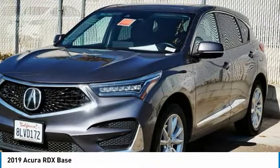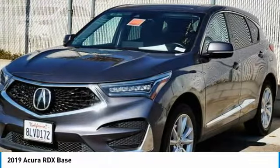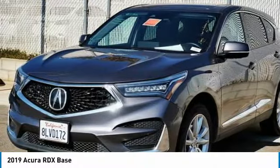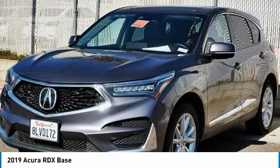Here are some of this vehicle's great options: turbocharged, panoramic roof, heated mirrors, aluminum wheels, rear spoiler, power lift gate, brake assist, daytime running lights, privacy glass, and integrated turn signal mirrors.